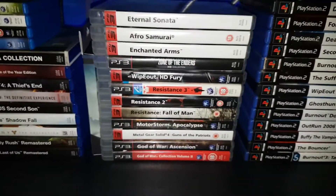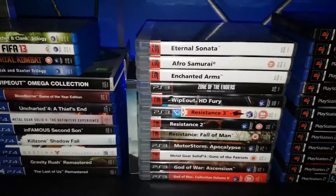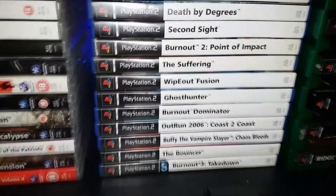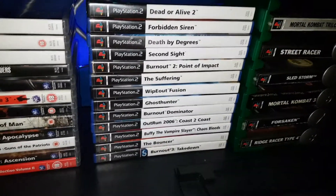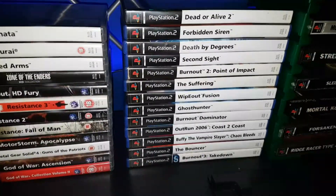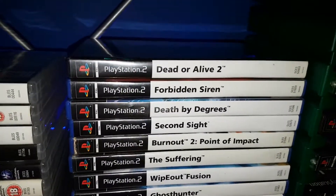My PS3 selection - Eternal Sonata is stunning, Afro Samurai is a lot of fun. Quite a few of those I haven't started yet, but I'll be getting around to them as soon as possible. This is my PS2 selection - some underrated classics here. The Suffering is an amazing game. I did try and do a Let's Play of it, but I was using an emulator and it didn't really work. So I could always try using an actual console and a capture card. Some great games here, including Forbidden Siren - those top four I've picked up recently.